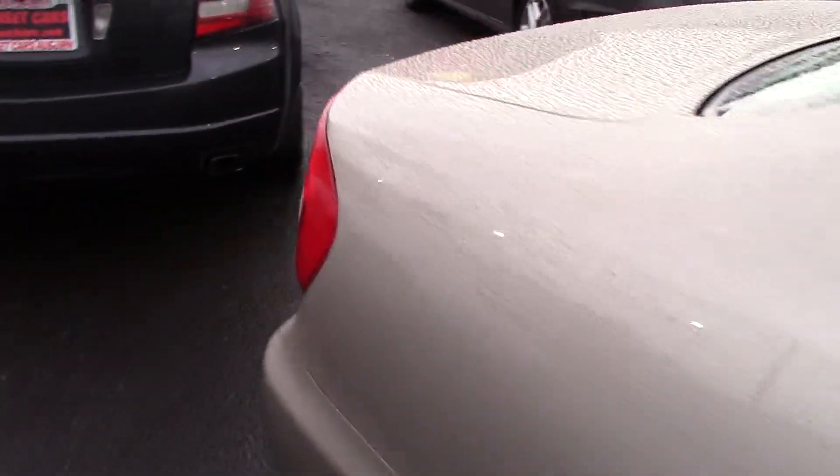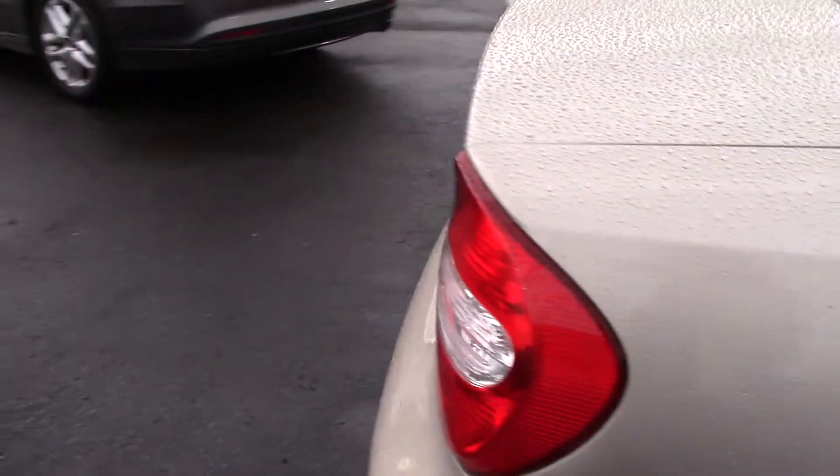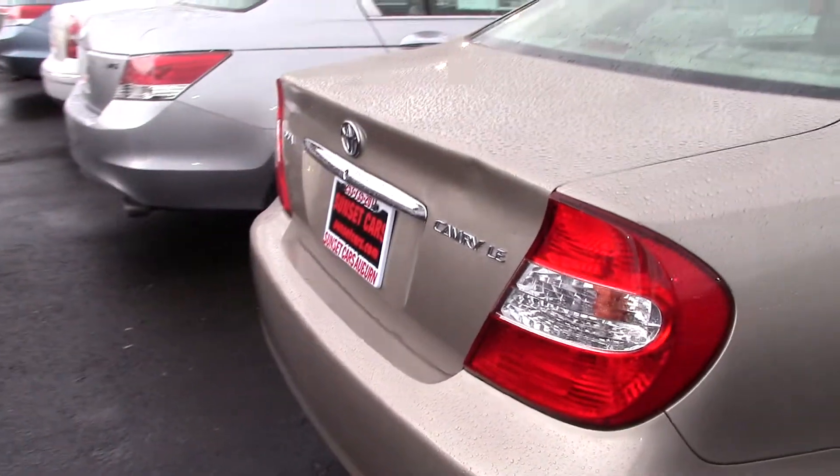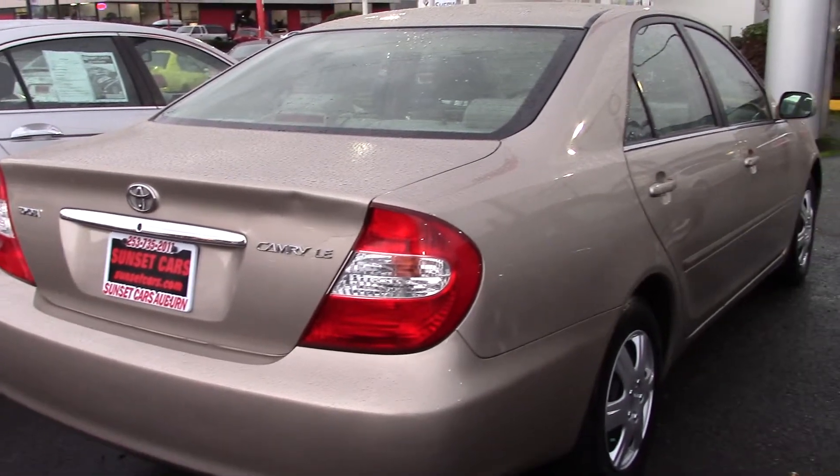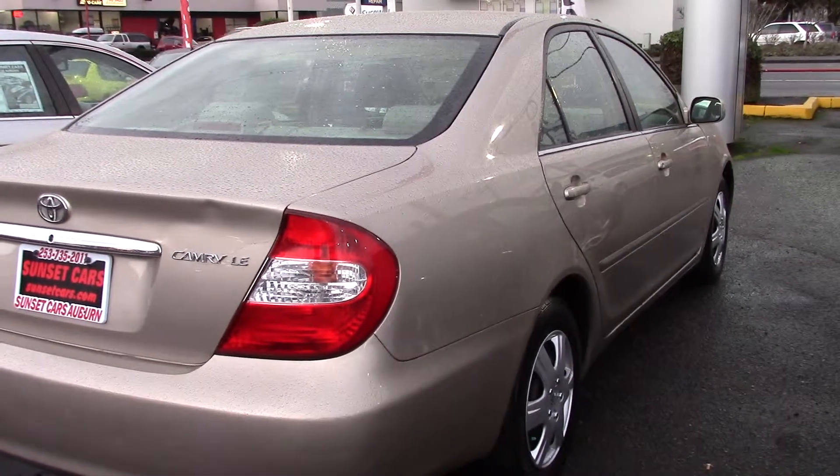From the CD player, tachometer, and bucket seats to the power moonroof, this Camry would make commuting to work or school really comfortable and pleasant. It gets good mileage and it's quiet on the road.